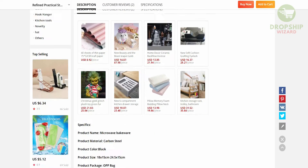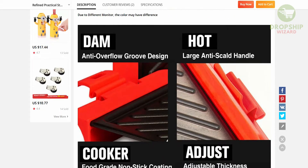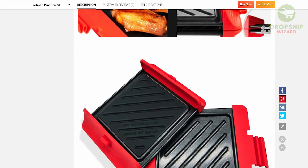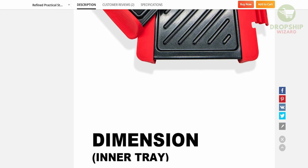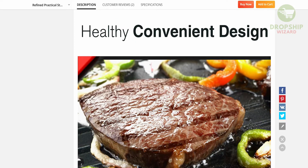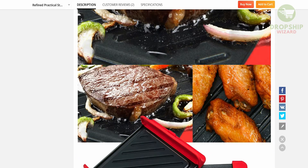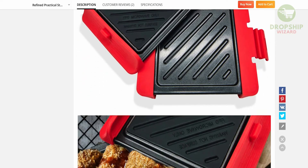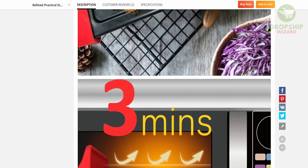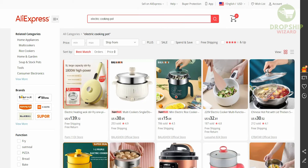When you scroll down you'll be able to get the product description, the customer reviews, and the specifications. This is the reason why I love AliExpress — all the information you require to put on your Shopify account is made available to you. All you need to do is copy and paste this information on your Shopify account and you're good to go. The tip I'm going to give you today is to always find a product that can add value and give value to your audience, because that is a product that individuals would want to buy.